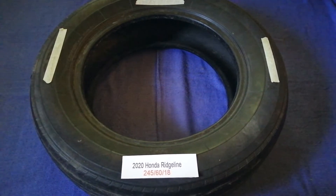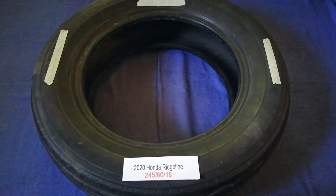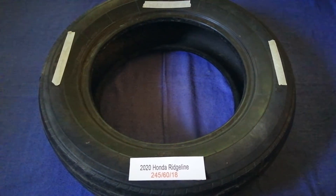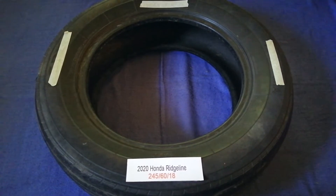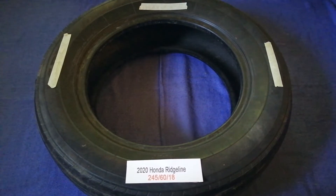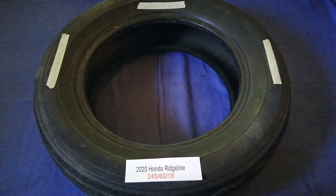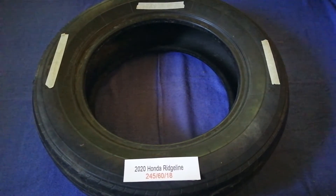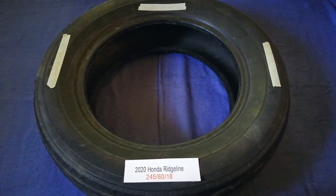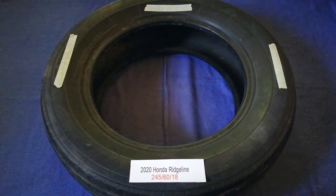The tire size for the 2020 Honda Ridgeline is 245/60/18. Driving on bad tires is terrible for your car and a danger to you. Worn out, old, and damaged tires cause unnecessary wear and tear on your car. Replacing your tires regularly is very important in order to keep you safe on the road.